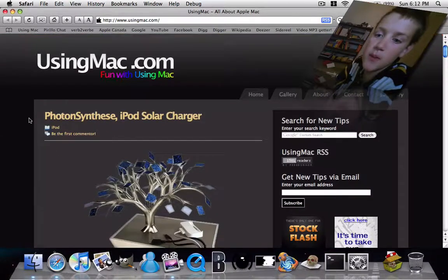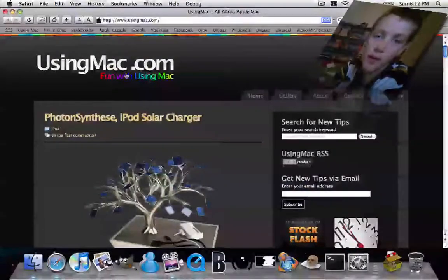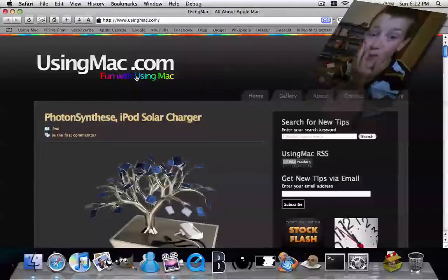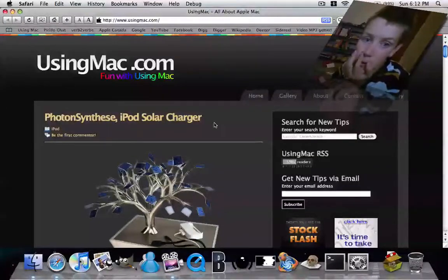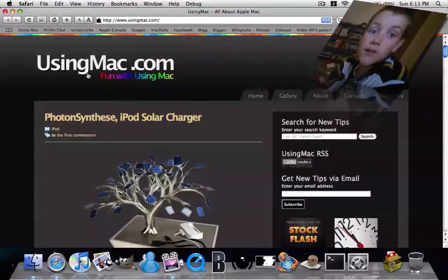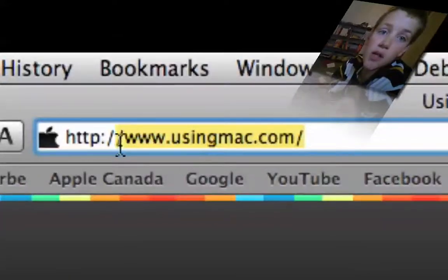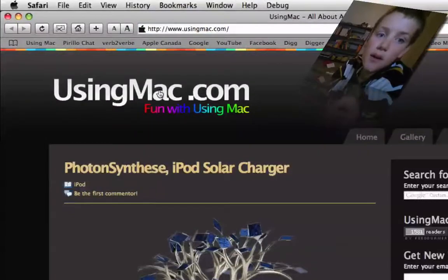Hey guys, it's Pep's Popup and I want to show you Mac fans, Mac users, pretty much everyone who has a Mac, this awesome website called www.usingmac.com.